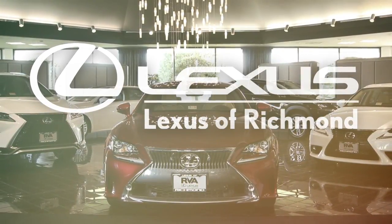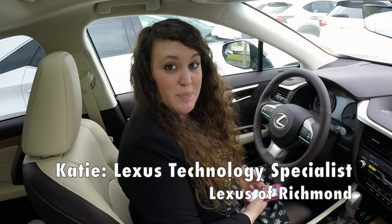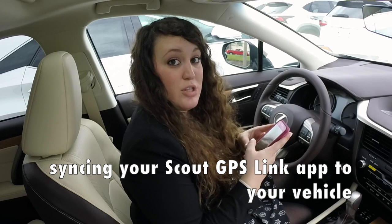Welcome to Lexus of Richmond, RVA's Lexus Dealer. Hi, I'm Katie and I'm one of the Lexus Technology Specialists here at Lexus of Richmond. Today I'm going to teach you how to enter an address into your Scout GPS Link app on your phone and sync it to your vehicle, your 2017 RX350 non-nav.